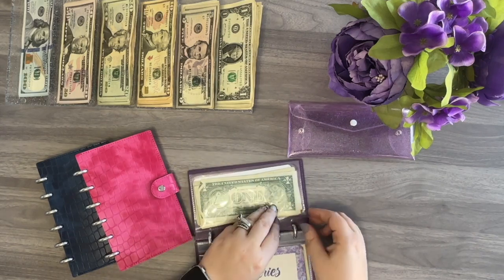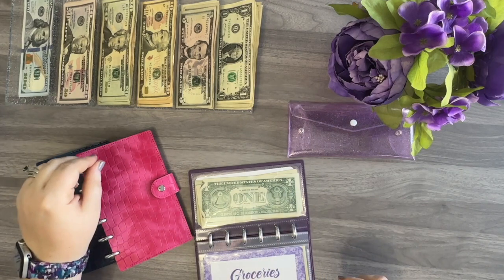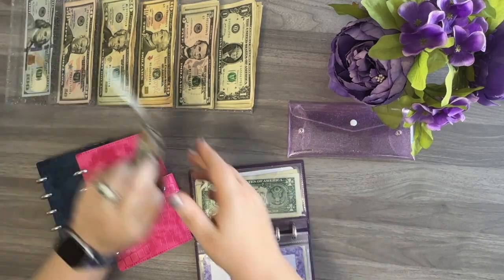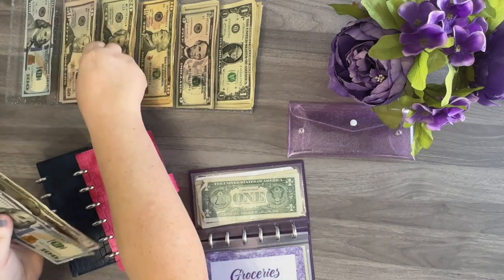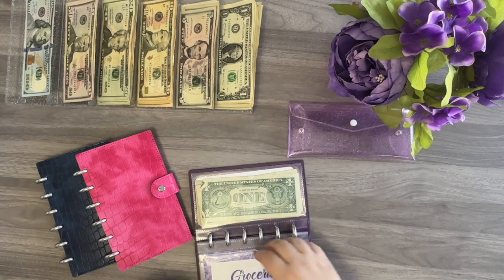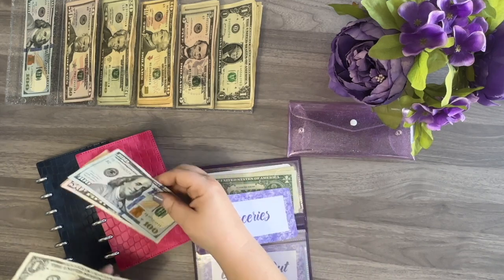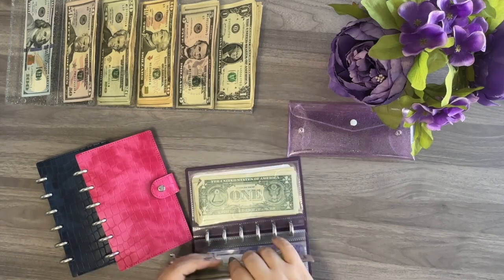The next category to get stuffed is going to be groceries, and I'm going to do $200. After stuffing, it looks like there was a dollar left over, so it has $201.